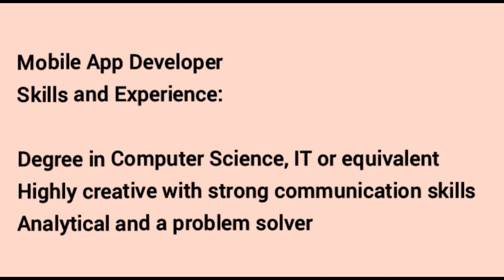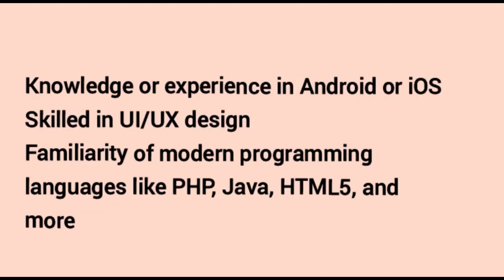Mobile App Developer. Skills and experience required: a degree in computer science, IT or equivalent. Highly creative with strong communication skills, analytical and a problem solver. Knowledge or experience in Android or iOS. Skilled in UI/UX design. Familiarity with modern programming languages like PHP, Java, HTML5 and more.